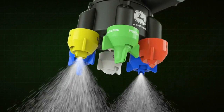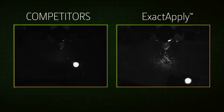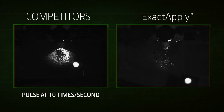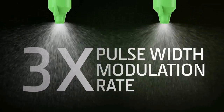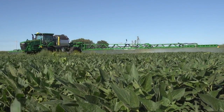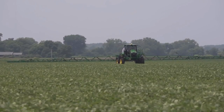Here's a key difference with Exact Apply compared to other nozzle systems. With a pulse rate of just 10 times a second, or 10 Hz, competitors fall short — Exact Apply runs at 30 times a second, or 30 Hz, triple the pulse width modulation rate. That means a more consistent droplet size from each nozzle, enabled by a more constant spray pressure.